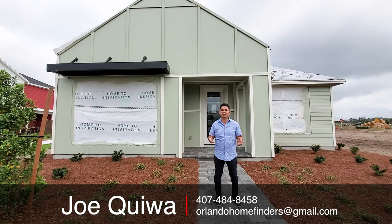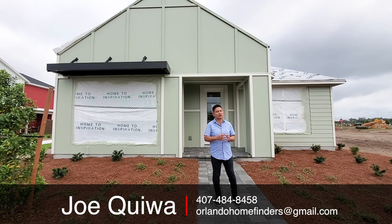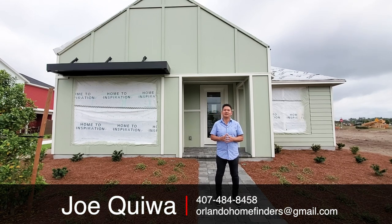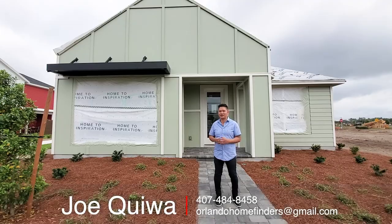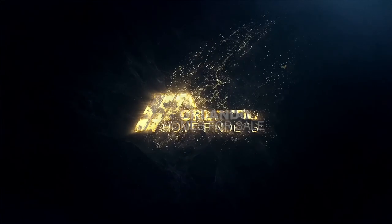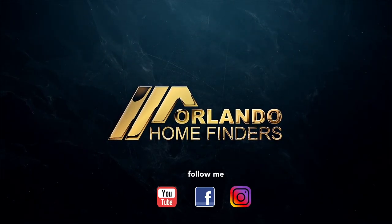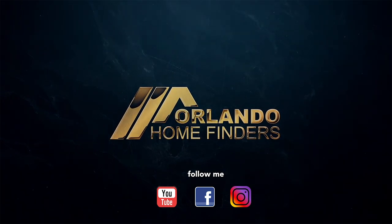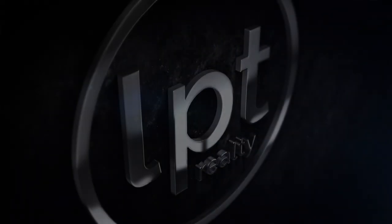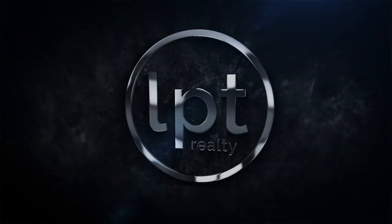If you haven't already, please like and subscribe to the channel, hit the bell for instant notifications, like this video and comment below. I truly appreciate that. Have an amazing day and I'll see you around the neighborhood. Bye!